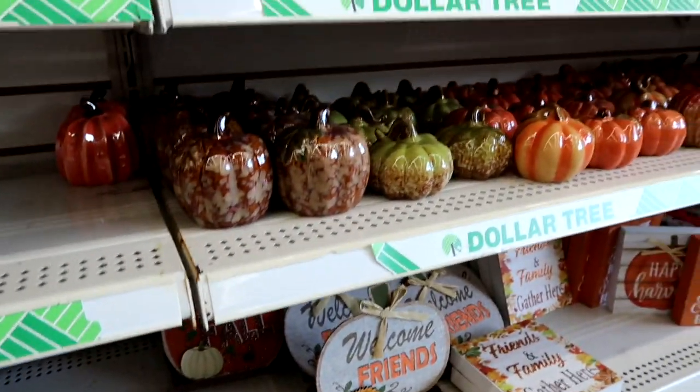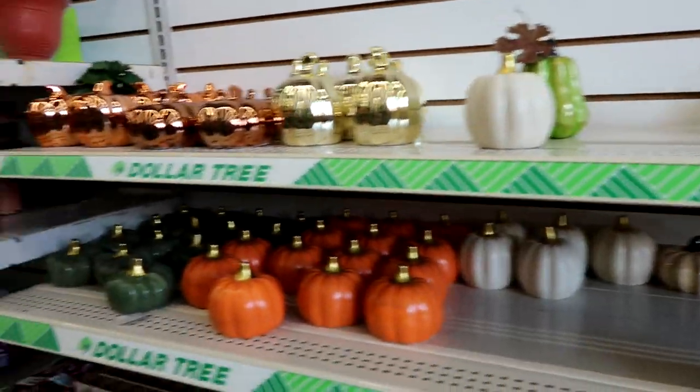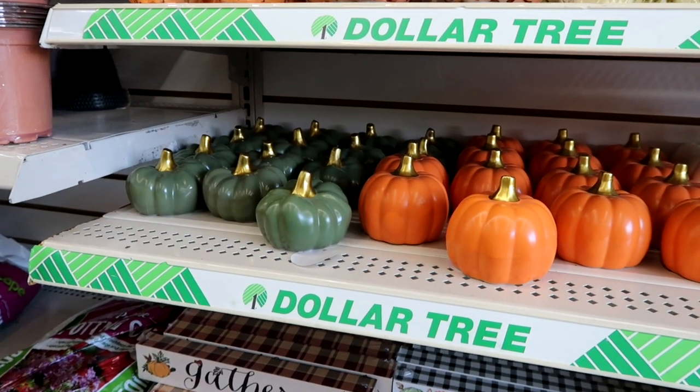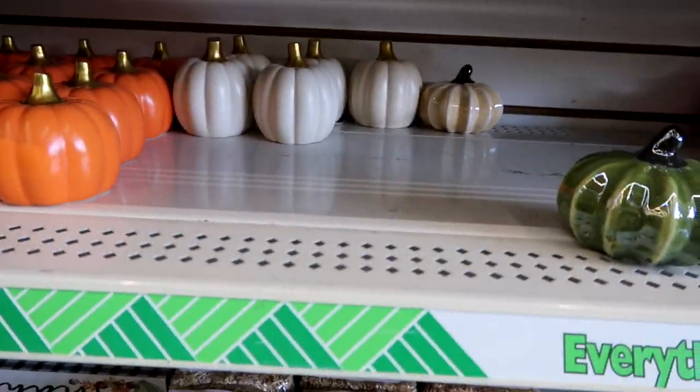I have not found the velvet pumpkins yet, so I'm still on the hunt for those. These little green pumpkins are some of my favorites, you guys — they're so adorable. And I also like those white ones.